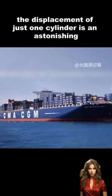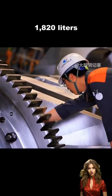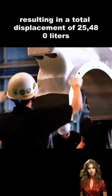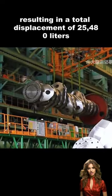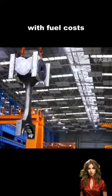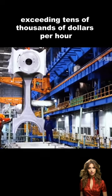The displacement of just one cylinder is an astonishing 1,820 liters, resulting in a total displacement of 25,480 liters. It consumes 15,000 liters of fuel per hour, with fuel costs exceeding tens of thousands of dollars per hour.